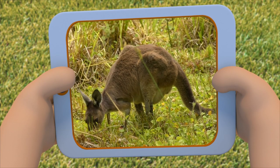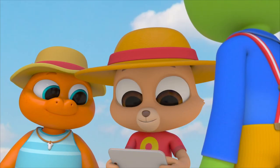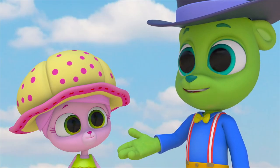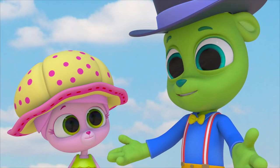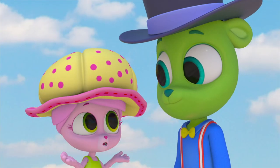It says here that kangaroos and wallabies are related, kind of like cousins! They're both herbivores — they eat plants! And they both carry their babies in pouches, so they're marsupials! But wallabies are much smaller, and they're totally not what we thought they were!